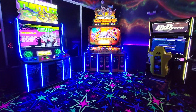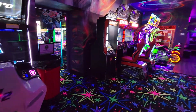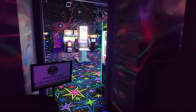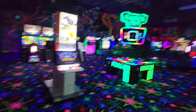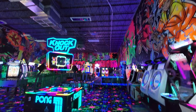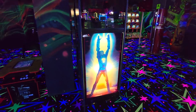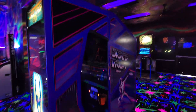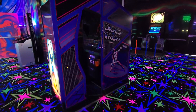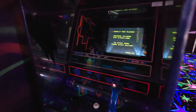Look at that machine right there — that machine alone is probably worth $15,000. Let's check out this 4-way Pong. There it is, man. Discs of Tron — that is a super rare machine, worth well over $10,000. There's a good monitor in it.